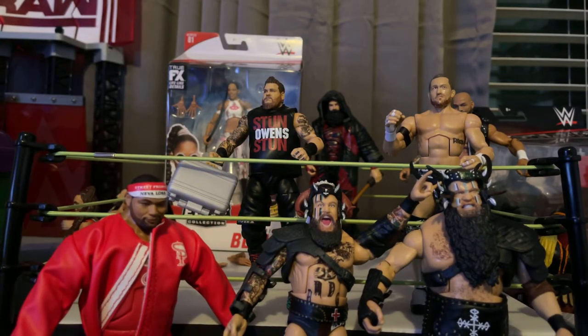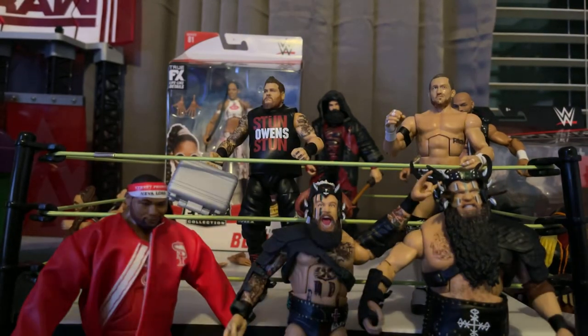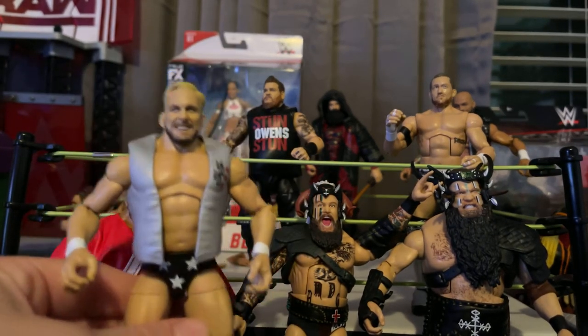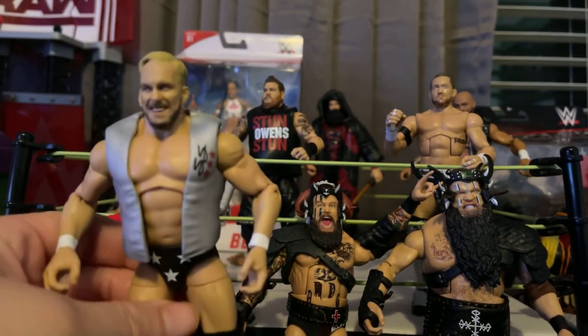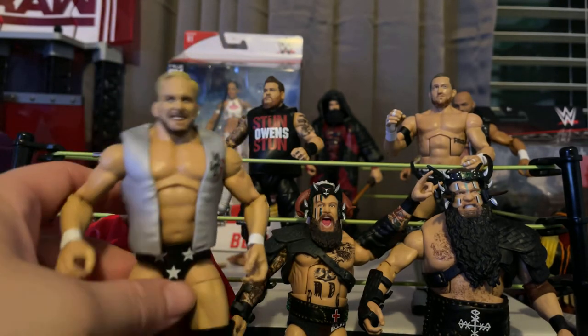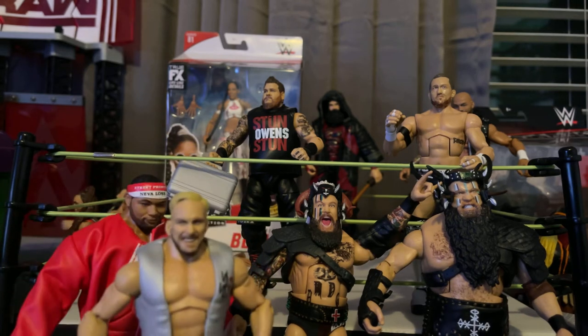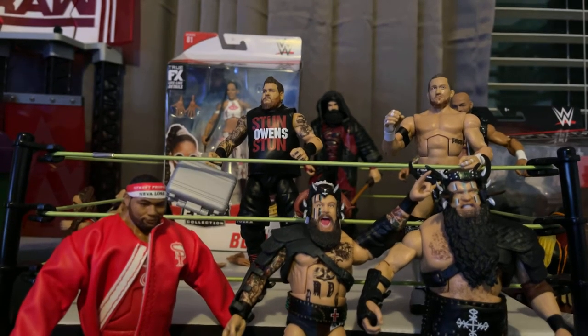I do have a Stunning Steve, but that was also from Amazon. I'm a huge Stone Cold fan — he's probably my favorite wrestler. So yeah, just awesome figure. I can't call myself a Stone Cold fan and not have a Stunning Steve figure here, you know.